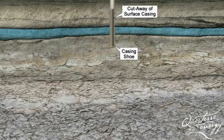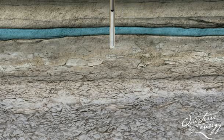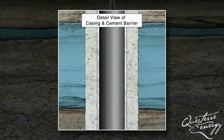Cement is pumped down the casing and out through the opening of the shoe at the bottom of the casing. It is then forced up between the casing and the hole, permanently sealing off the wellbore from the freshwater.